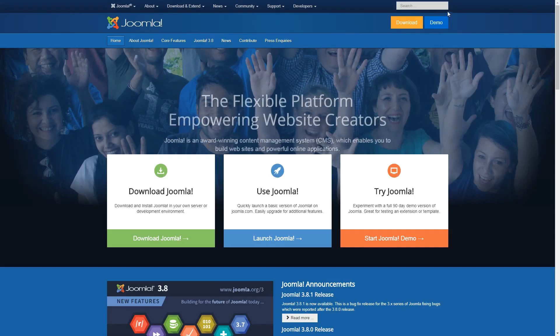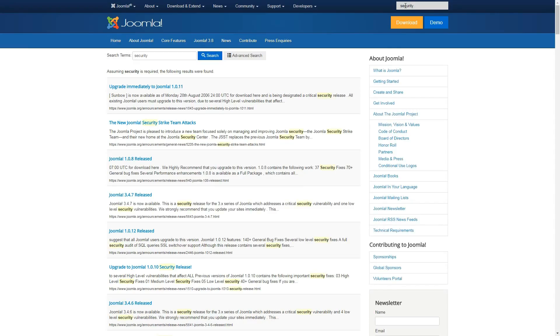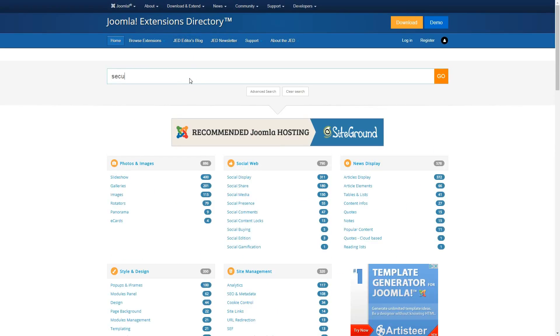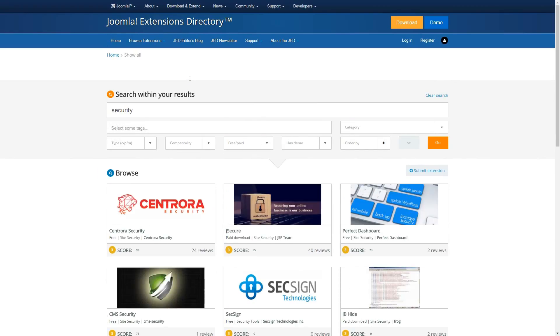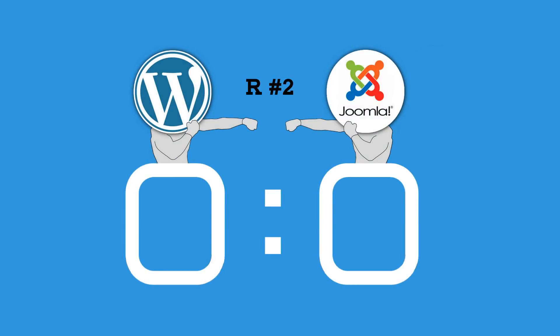On the other hand, Joomla ships with both an option to force connections over SSL and another one for two-factor authentication. In addition, it offers its own set of security extensions, and its developers maintain a list of those extensions with known vulnerabilities. That being said, the second round of WordPress versus Joomla goes to Joomla.